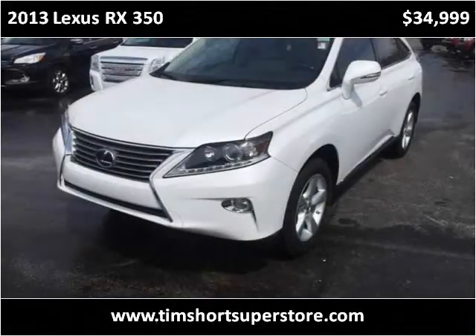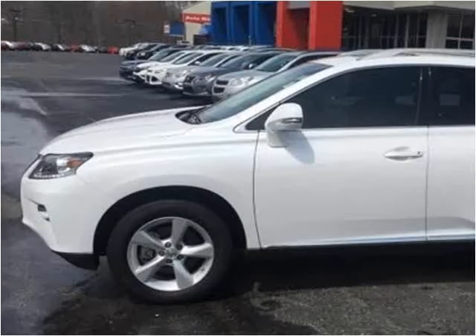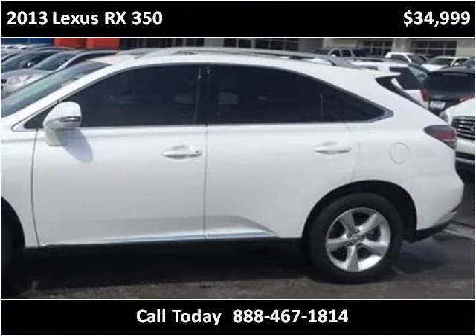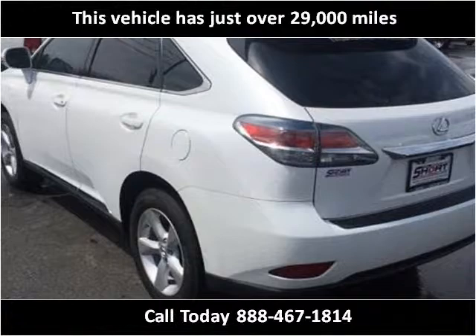This 2013 Lexus RX 350 is available from Tim Short Superstore. This vehicle has just over 29,000 miles.